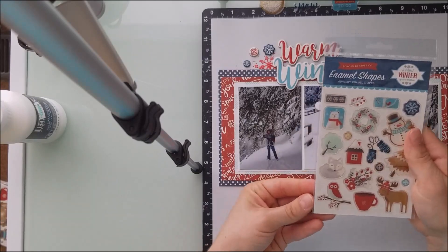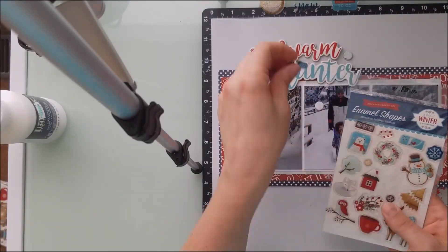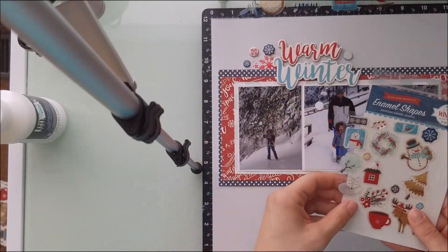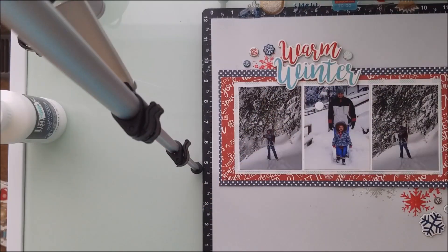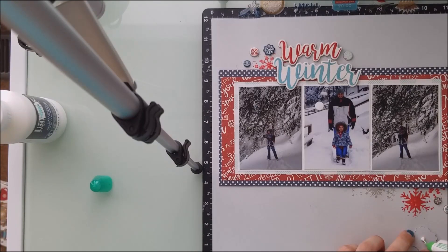And then I grabbed out a little thing that was called Snow Much Fun. But the problem was I couldn't figure out where to put it. So you see me get it out, and then I put it away, and then I get it back out, and then I put it away, and then I get it back out. And finally I just decide, no, I'm not putting it in.